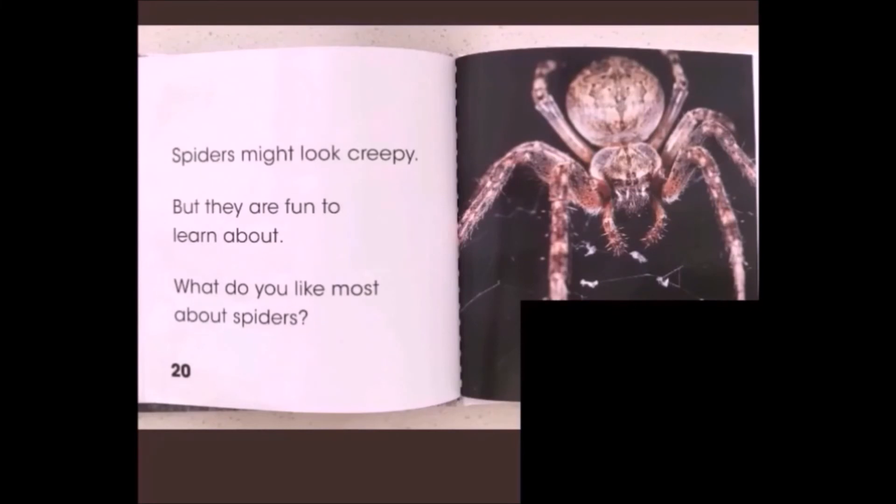Spiders may look creepy, but they are fun to learn about. What do you like most about spiders?